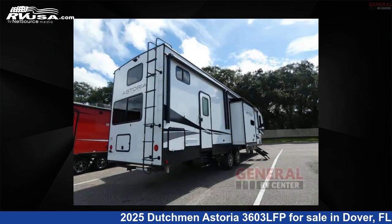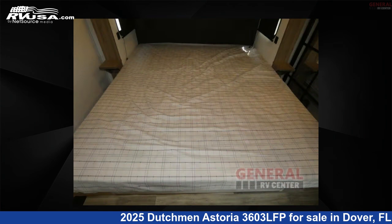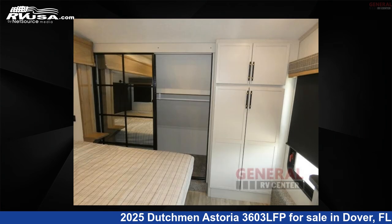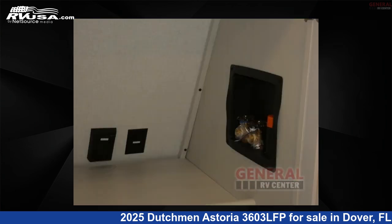This new Dutchman is 40 feet 0 inches in length and features sleep 7, slide out, and 50 gallons fresh water capacity. The floor plan layout of this fifth wheel features front bedroom, kitchen island, loft, outdoor kitchen, rear bedroom, and two entry/exit doors.